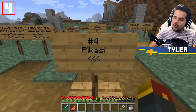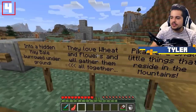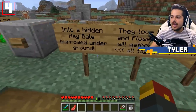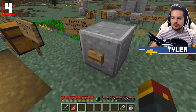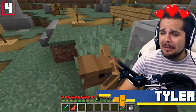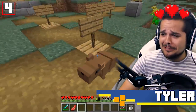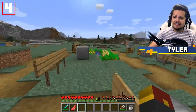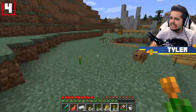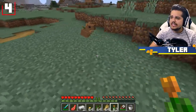1.17 mob number four is the pikas, which is a mountain-dwelling creature. They're small little things that reside in the mountains. They love wheat and flowers, and will gather them all together in order to get yourself a special new item. These mobs are attracted to all sorts of things — whether it is flowers, wheat, or seeds.